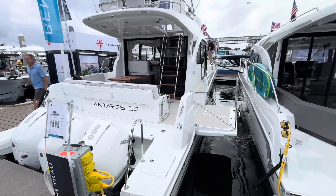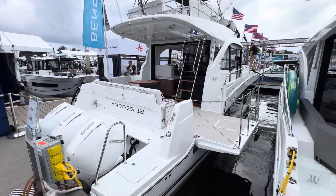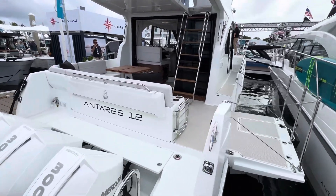Hello, this is Leo Page with Safe Harbor Emerald Coast Marine in beautiful Niceville, Florida, and today I'm going to show you aboard the brand new, premiering Beneteau Antares 12.